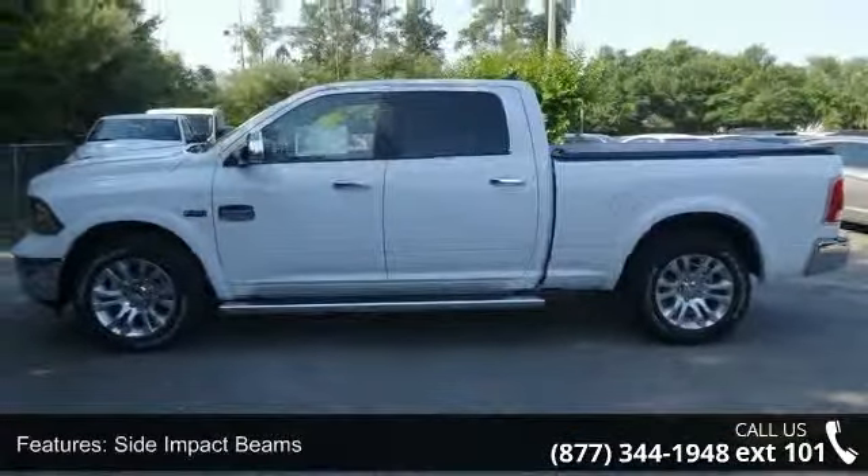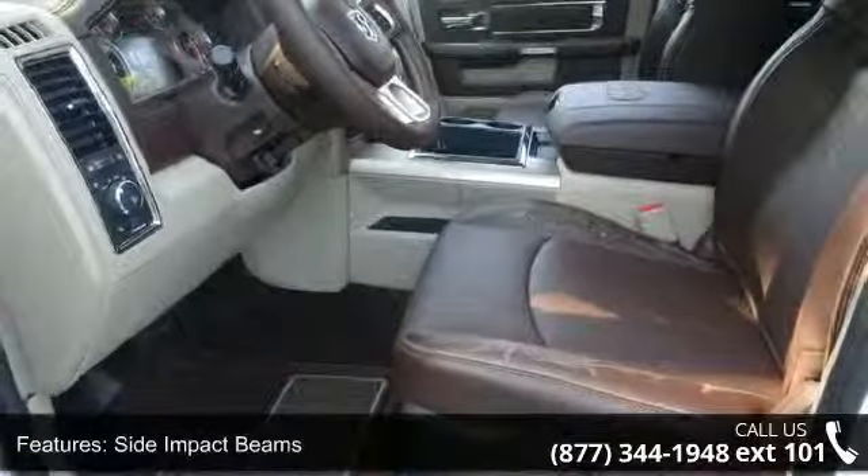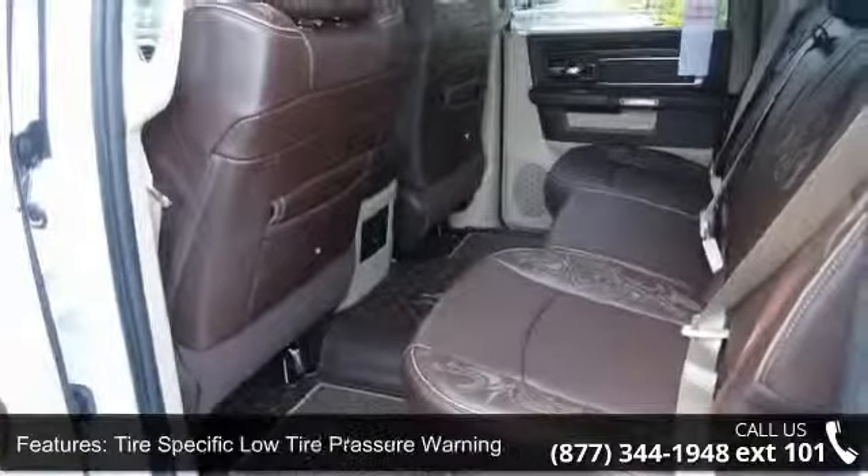Some of the top features included with this vehicle are 312V DC power outlets, mini overhead console, systems monitor, and redundant digital speedometer.